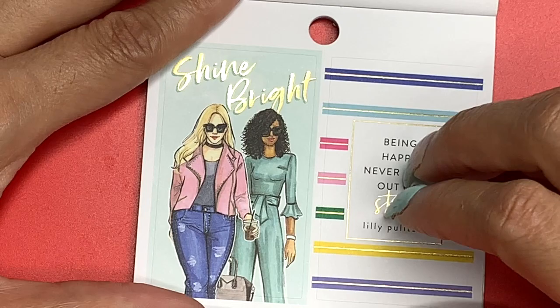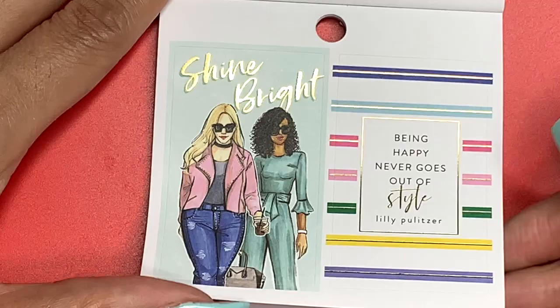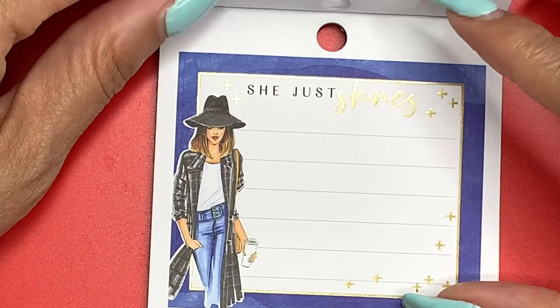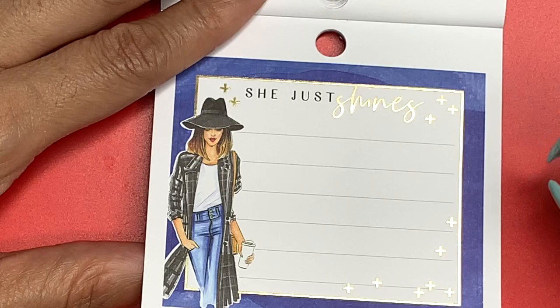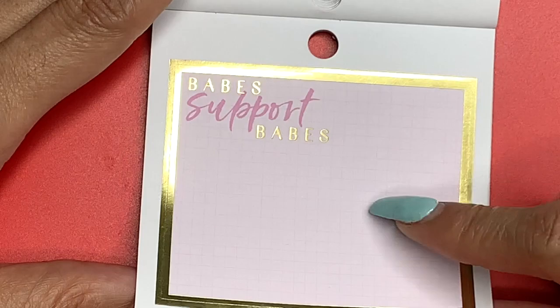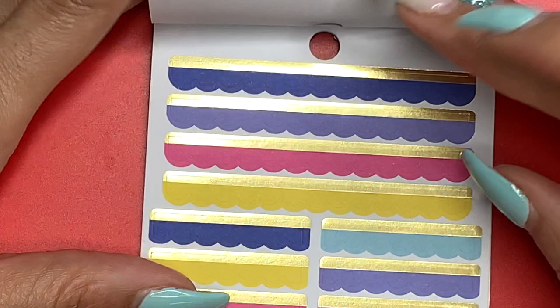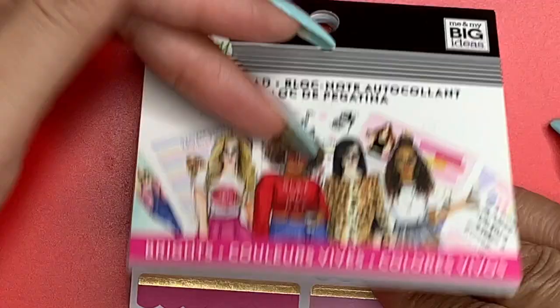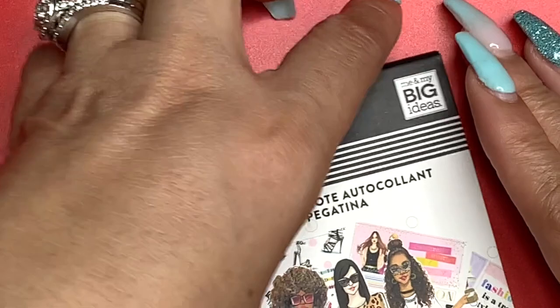That mama's jumpsuit is mint green and no one can wear a jumpsuit like her. 'Shine Bright — Being Happy Never Goes Out of Style' — Lily Pulitzer. Our first double box sticker says 'Hello Darling.' 'She Just Shines' — I love her floppy hat and little flannel cardigan duster. 'Babes Support Babes' again. Graph paper, priorities one-two-three, and a whole page of scallop headers lined with gold. That is the Brights color book.